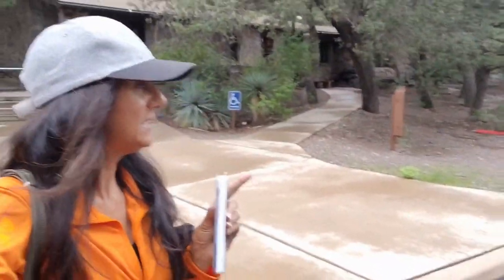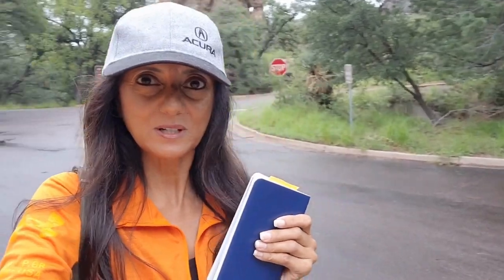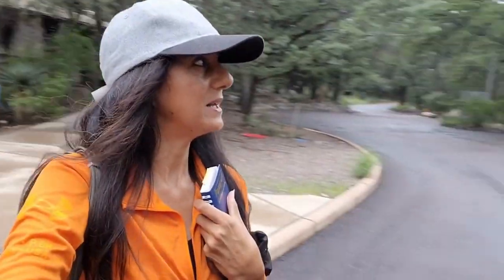Just pulled into the visitor center and there's like nobody here but the staff, and it's starting to sprinkle. I'm going to get my passport stamped — but look at this, this is just the little structure. It's wooded, it's so beautiful, and my God, I love it here.